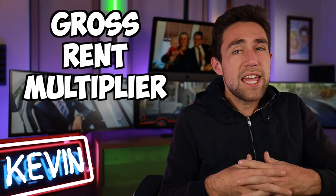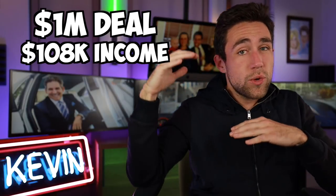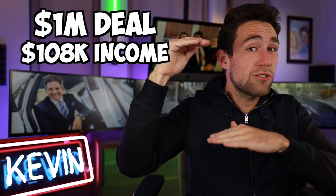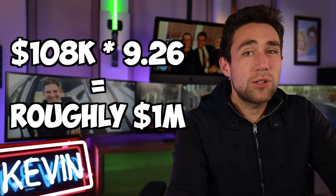That is the refinance — the next way to make money on multifamily. The easiest way to show how the value of your multifamily can go up when you increase rent is the gross rent multiplier. If you buy this million dollar deal with gross rental income of $108,000, you divide $1,000,000 by $108,000 and get a gross rent multiplier of 9.26 — that's how many times gross rent you're paying for the building.